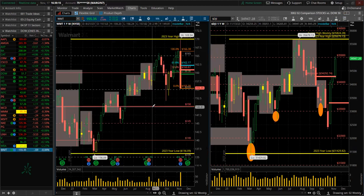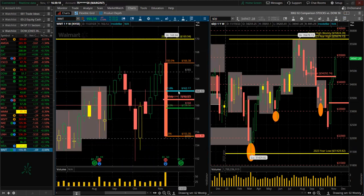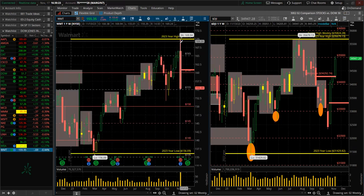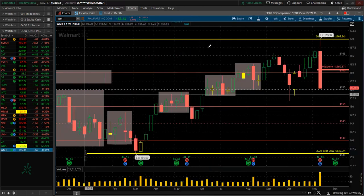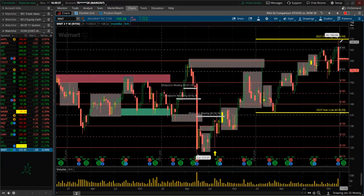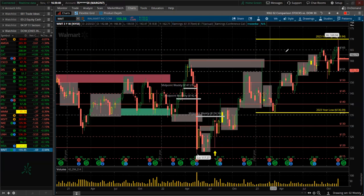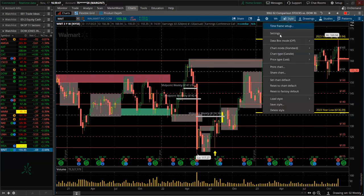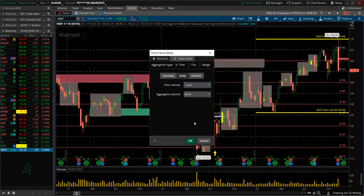Walmart — wow, huge dump. Red for the week. Made a new high for the year, reversed and dumped. Huge volume, panic selling. There's the low of the year, there's the high of the year. Walmart did take out the high of last year and the year prior — still up strong overall — but this big dump is very concerning. Might be a buying opportunity there. We'll see about that come Monday.